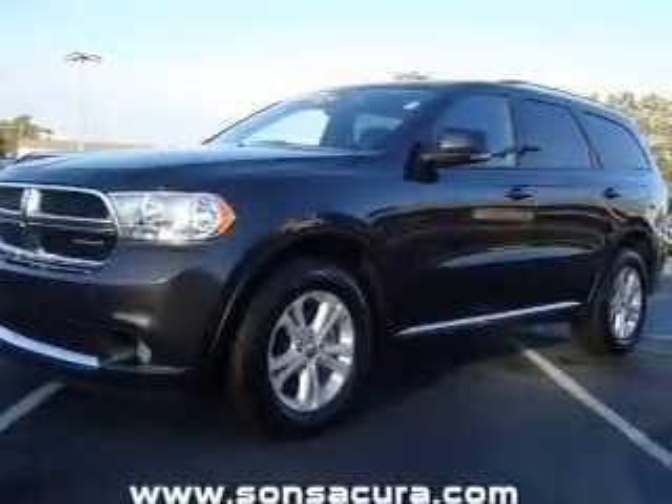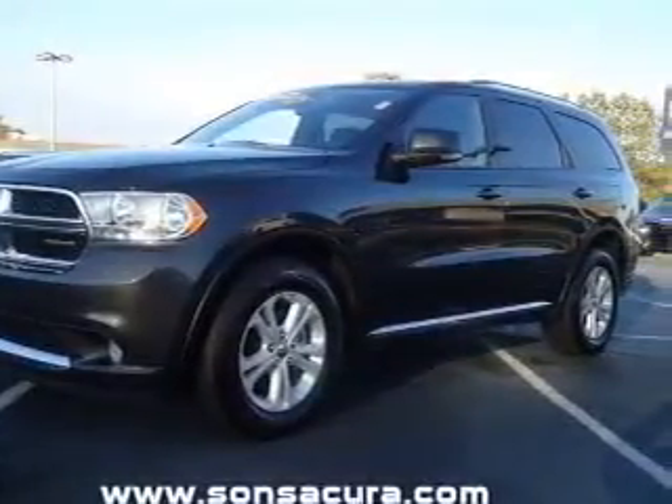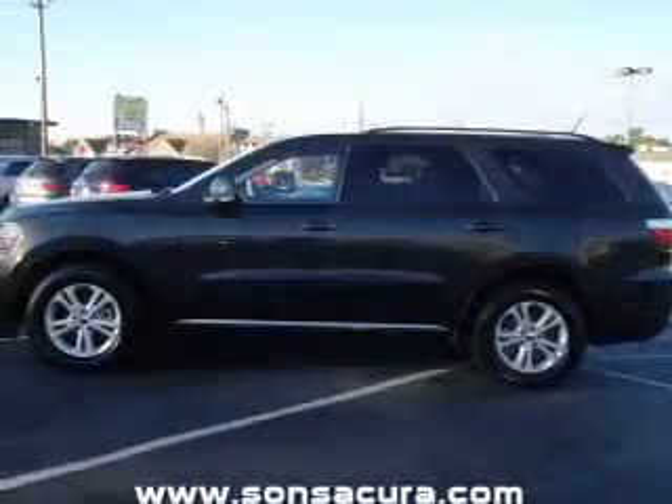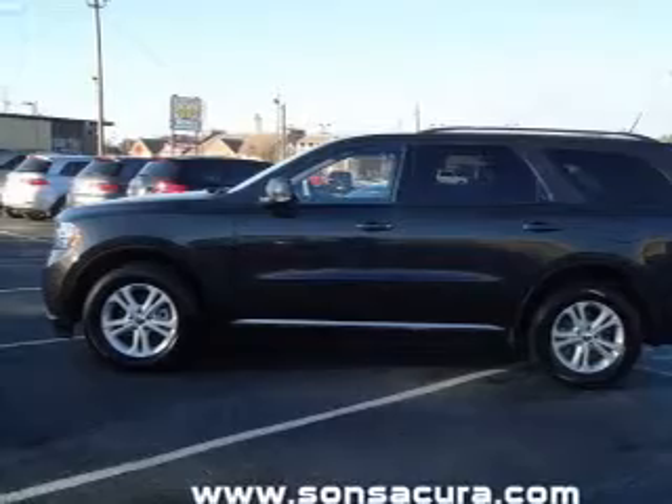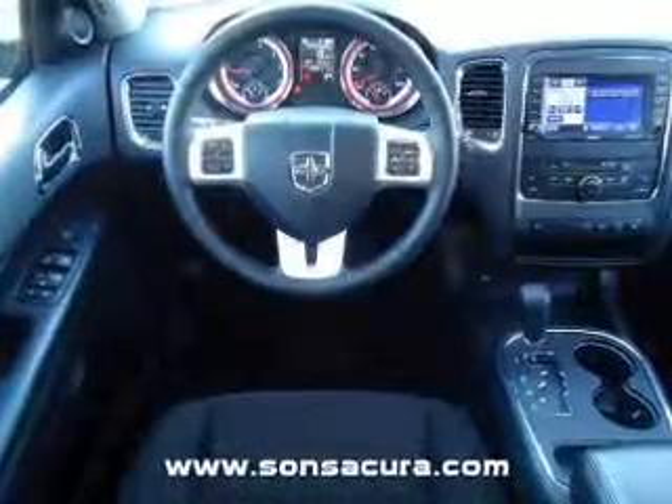With a reliable six-cylinder engine connected to a smooth shifting automatic transmission, reach your destination effortlessly with GPS navigation. The anti-lock braking system will help deliver you safely to your destination.